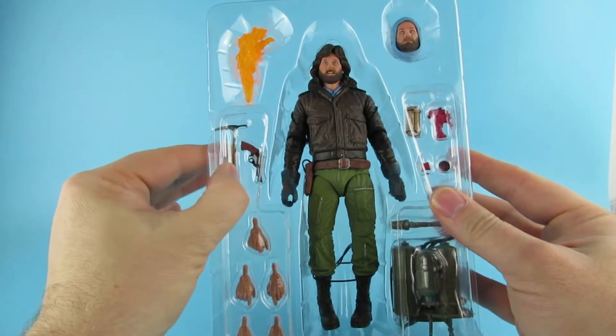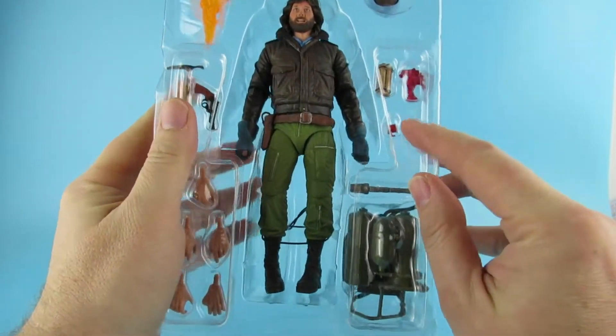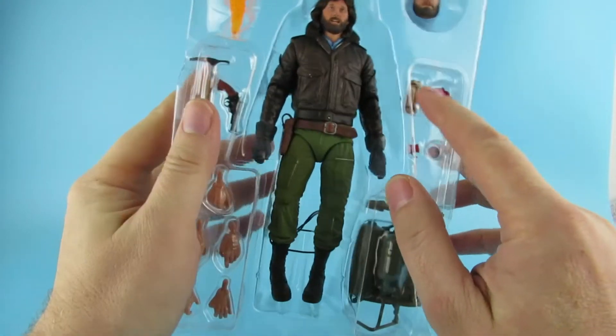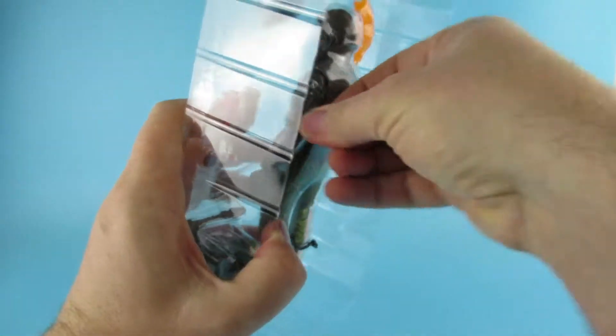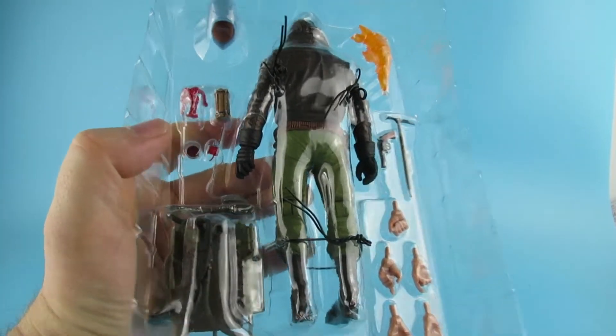So we have the gun, ice pick, blood effect thing there, the wire and Petri dish, and the dynamite. They are all held in with the black cable ties, so just give me a moment to clip all these cable ties.